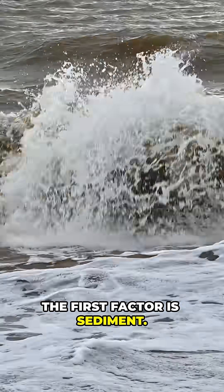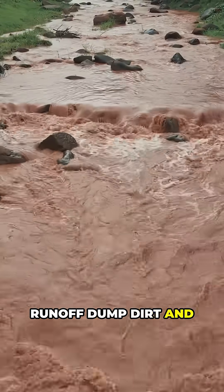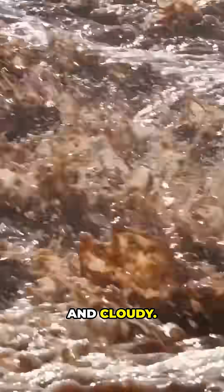The first factor is sediment. Rivers and storm runoff dump dirt and clay into the sea, making water brown and cloudy.